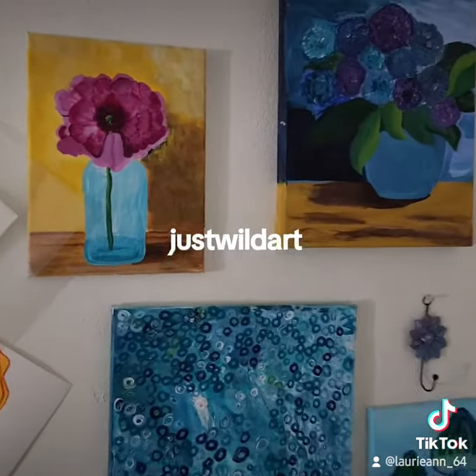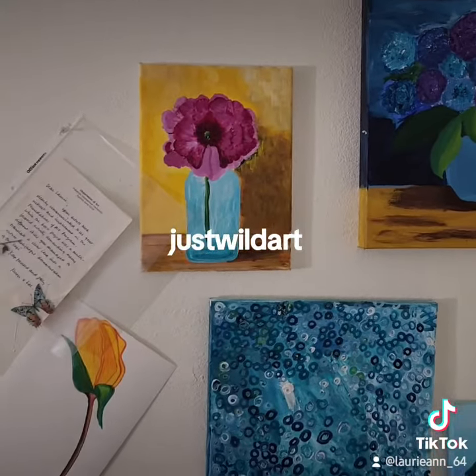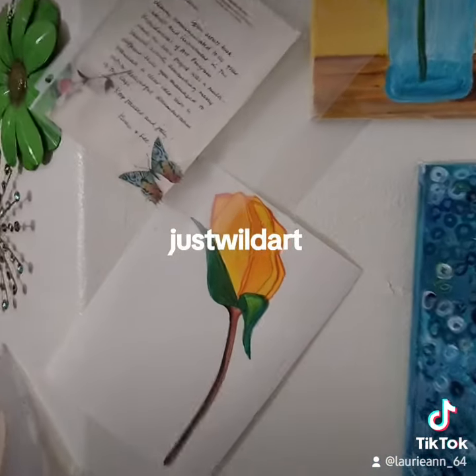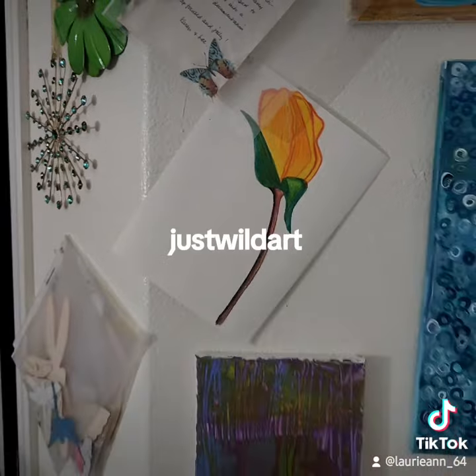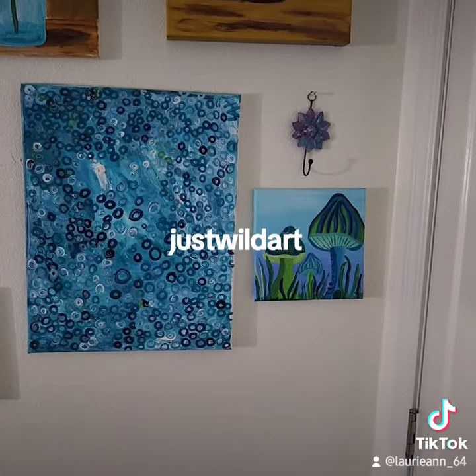I haven't worked on some of these in a couple of years. Flowers are very challenging to me. That's actually colored pencil I did when I was in college — it's pretty good, isn't it? There it is.